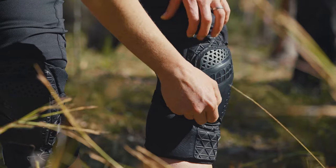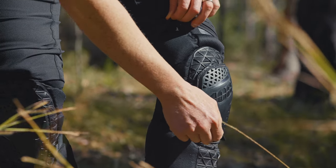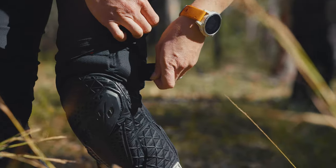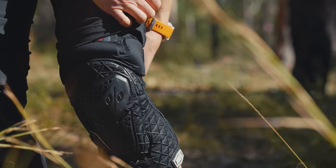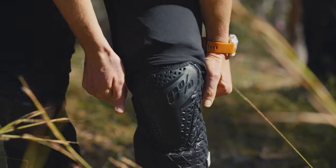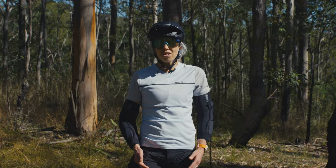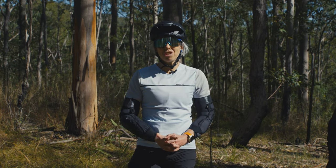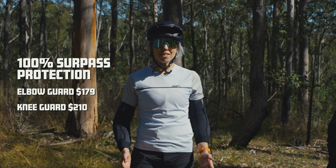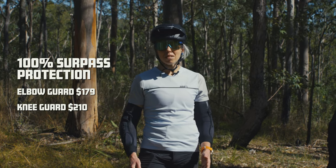These also feature strategically placed perimeter embossed foam padding with ventilation, and they have an internal elastic flex joint. If you're after some protection for heavy hitting downhills, some gravity, days of shuttles, or just some real next-level protection, I'd definitely go for the Surpass. It exceeds all the others in terms of protection and is still comfortable to wear.